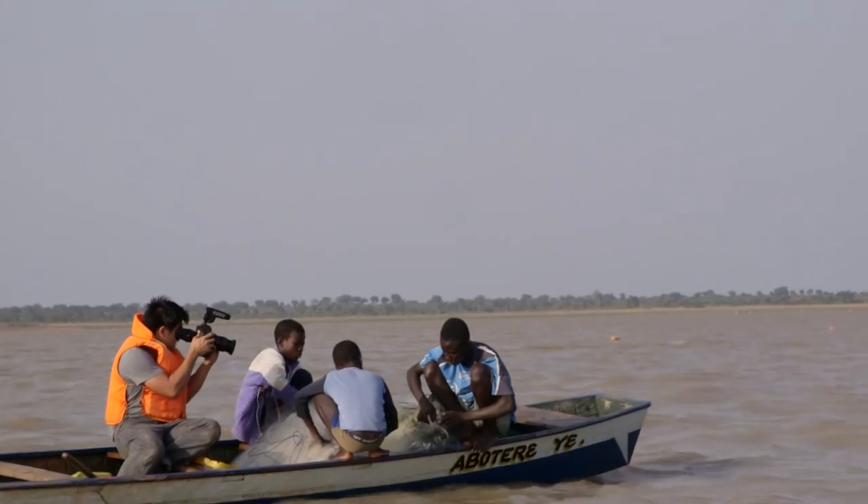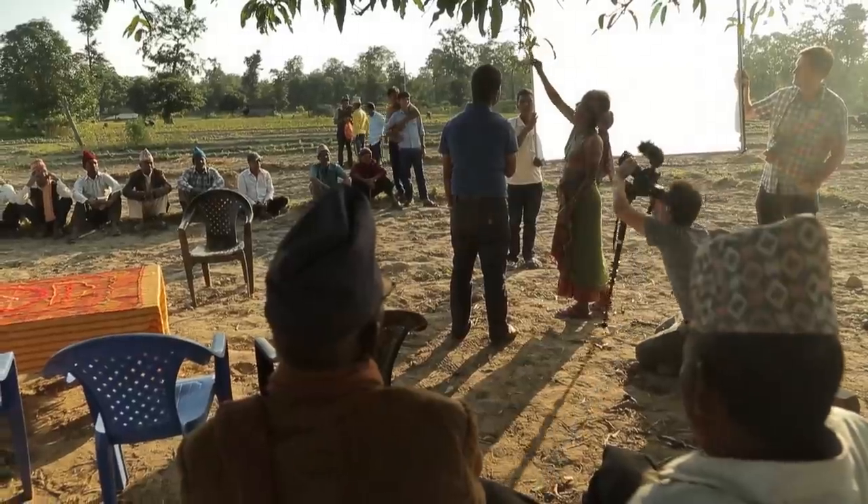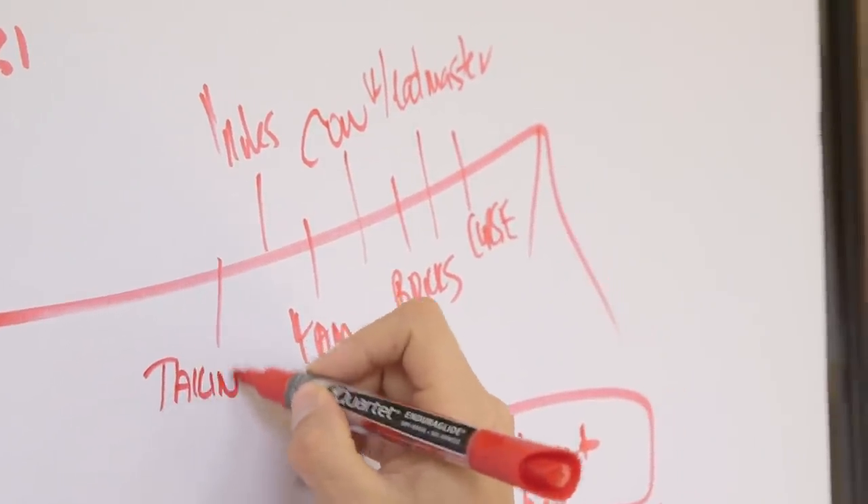Camera movement, lighting, and a clear purpose are essential in crafting more powerful films. As you continue leveling up your filmmaking, you'll soon discover that the tools you use to tell your stories will also need to be more powerful.